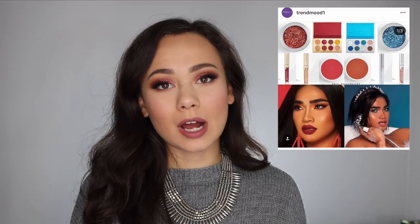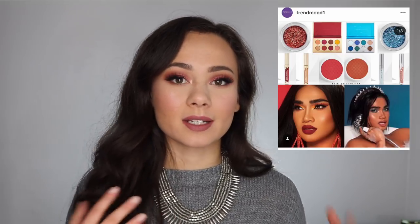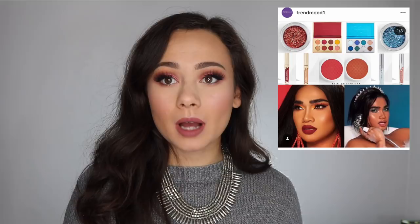The Bretman Rock x ColourPop collaboration — I actually really love ColourPop. But I'm going to drop this because it's a warm palette and a blue palette. Who needs another warm palette? And I don't feel the need to buy a whole single-color blue palette. ColourPop is inexpensive and I like Bretman Rock, but I'm not going out of my way for this collection — it just doesn't really interest me.